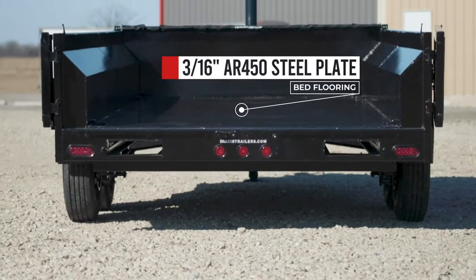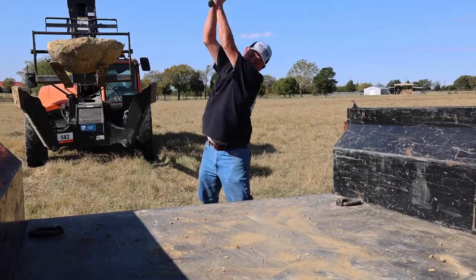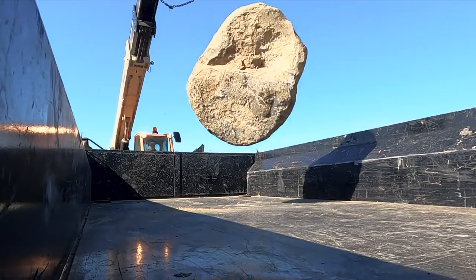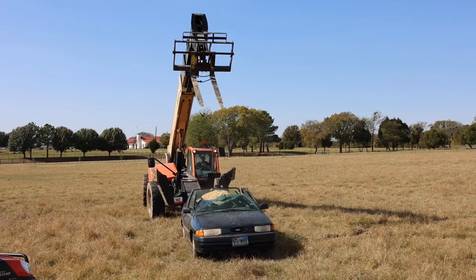Built with 3/16ths AR450 abrasion-resistant steel, the floor of our trailer can take a beating compared to the 10 or 12-gauge A36 steel used by our competitors. We dare our competitors to try dropping a 4,000-pound boulder in their trailer. My guess is it will cave in like a 1997 Ford Taurus.